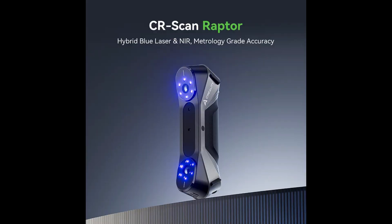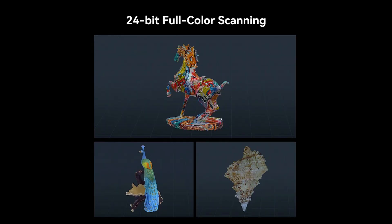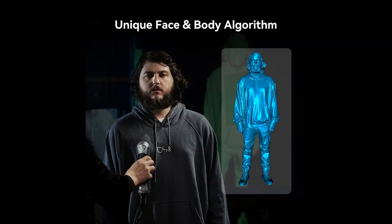Finally, we have the CR Scan Raptor 3D Scanner, and this thing is so freaking cool. I've always wanted a high-end scanner because the possibilities are endless. However, the issue is the price — $1,500 for this bad boy. It uses 7 blue parallel laser lines, scanning speeds up to 60 frames per second, 24-bit full-color scanning, anti-shaking features, and can scan objects between 5 and 2,000mm.